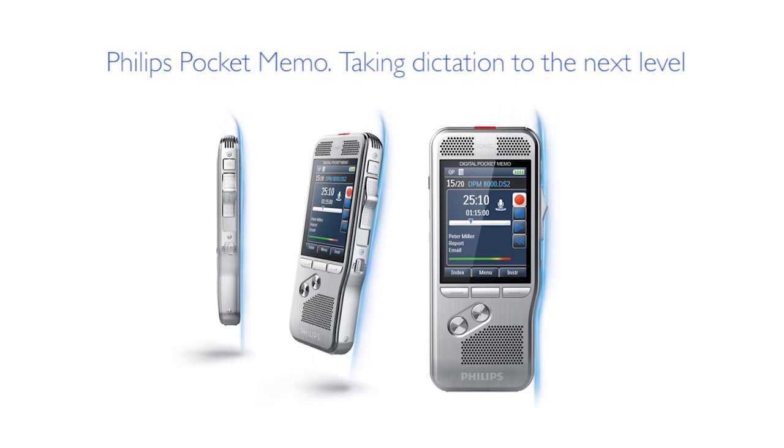Whether you go for a SpeechMic or a Pocket Memo, we have all the equipment for speech recognition — and all of that in Philips quality. If you're interested, contact me. Thank you.